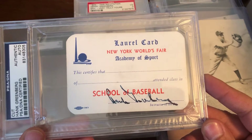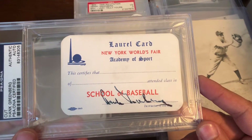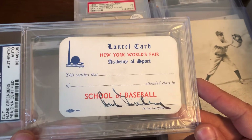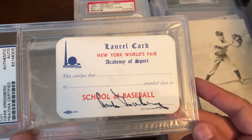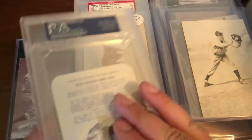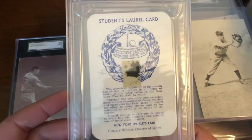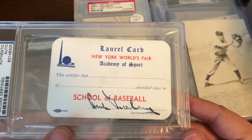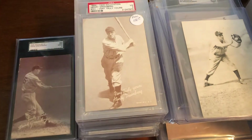This is a 1939 New York World's Fair signed Academy of Sport ticket — or card, I should say — signed by Greenberg. These are things that don't come up often, so I was happy to get it when I did, and happy the seller took my offer.